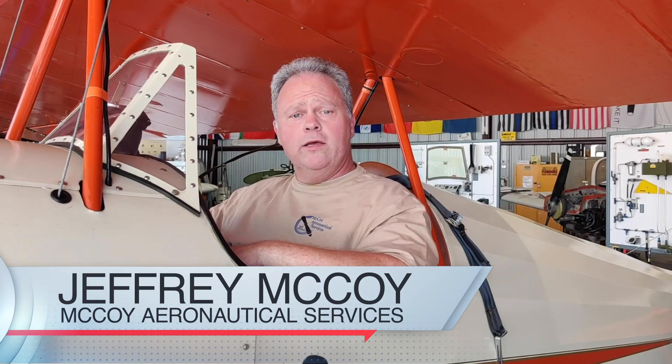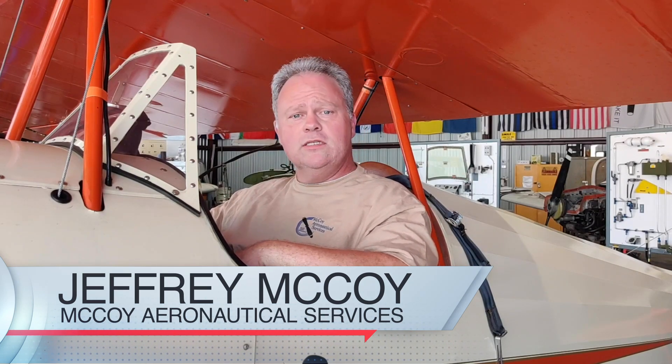Hi, my name is Jeffrey McCoy with McCoy Aeronautical Services in Dallas, Texas. I'm an airframe and power plant certificated mechanic, IA, DME, pilot, and FAST team lead for the North Texas FAST team.